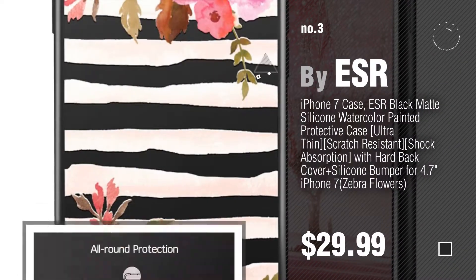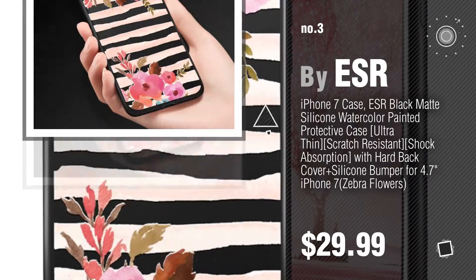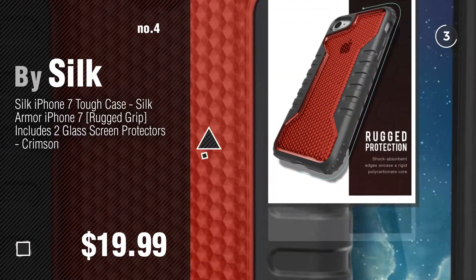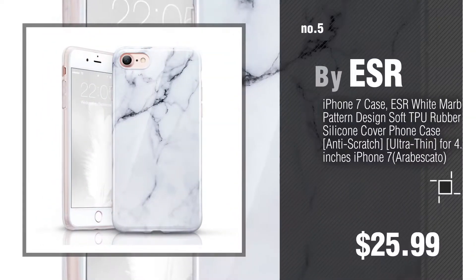Find out more about these great iPhone 7 cases — click the circle in the corner. Number 4, by Silk. Number 5, by ESR.